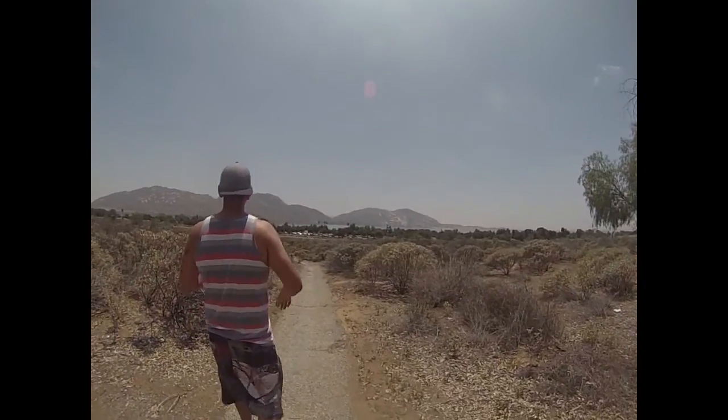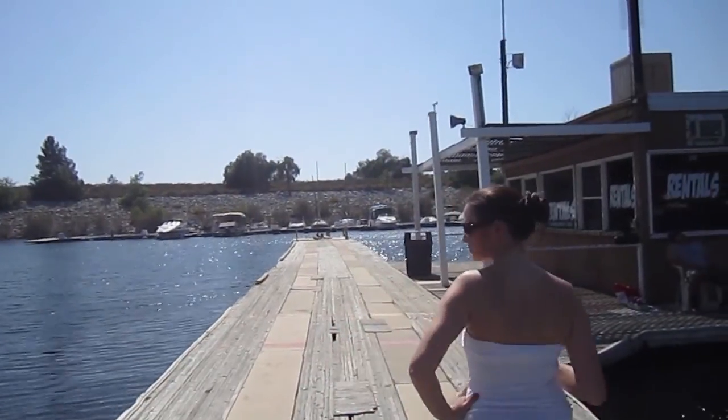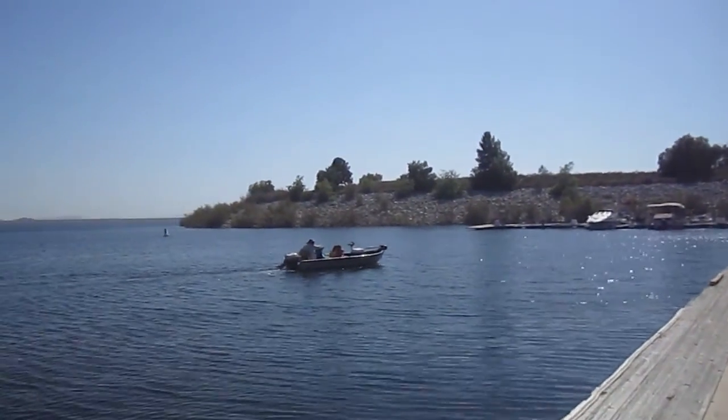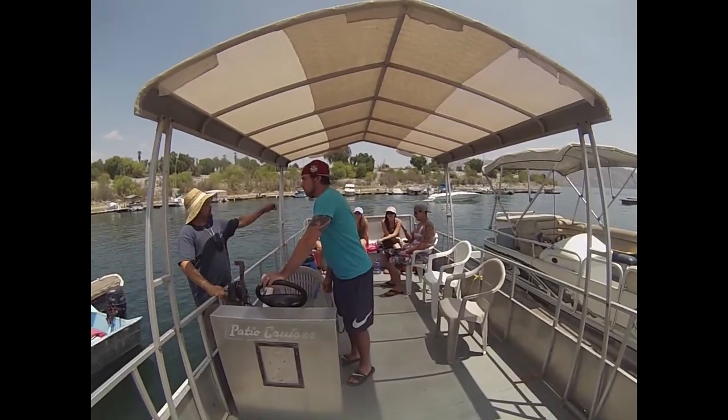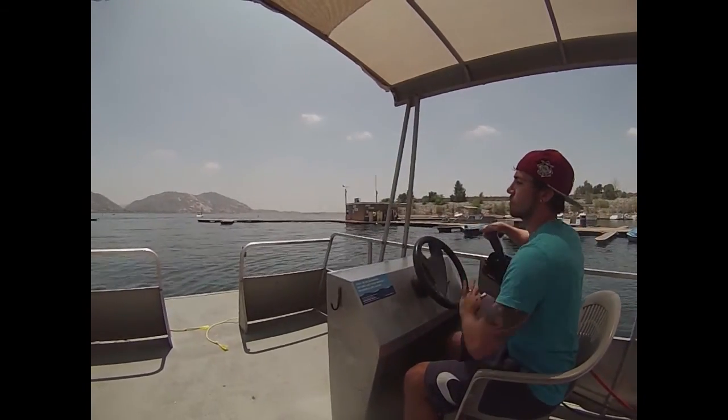If you're RVing at the lake with a big group of people, a pontoon boat is the way to go. A lot of campgrounds rent pontoon boats at a very low rate. If you've never driven a pontoon boat, don't worry, they're easy to drive.